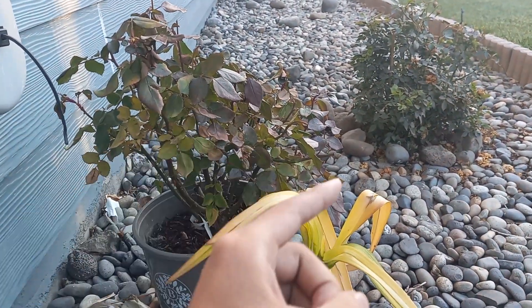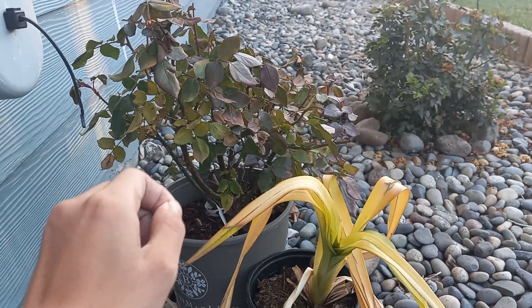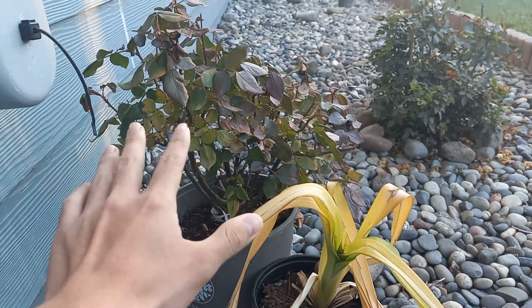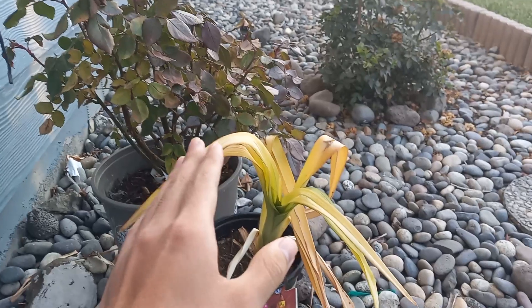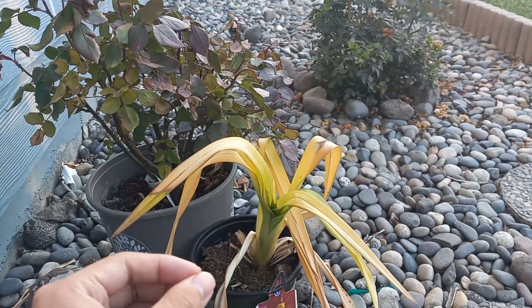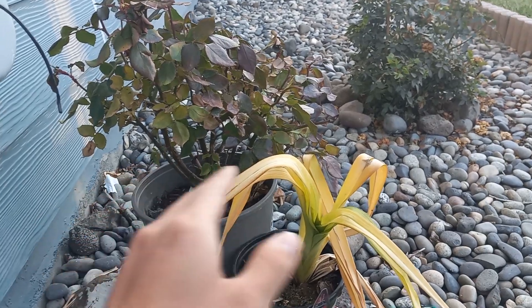I went into a more in-depth video on that, so I hope you check that out and subscribe as well. You do not need to give them any light during this period, because once they die back — like this rose, daylily, any other plant — once they die back, it is not needed. You do not need to give them any grow light or anything.